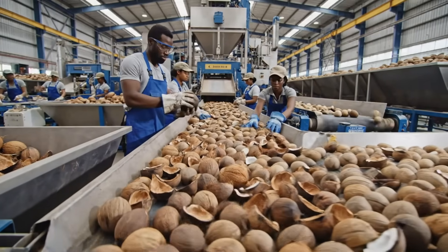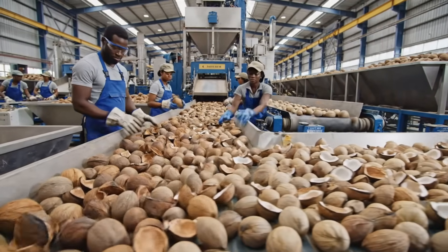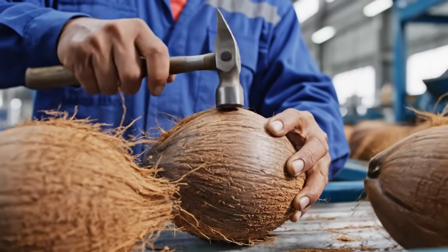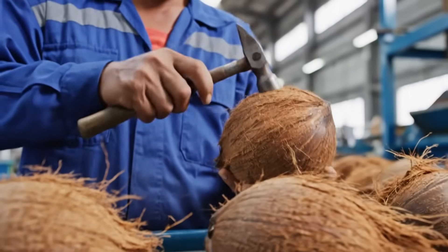Not every coconut makes the cut. Quality control starts here. Only the best seed shells move forward into the production line. Factories still rely on human senses — sound can reveal whether each coconut is milk-worthy.